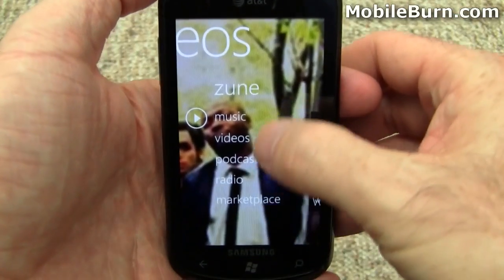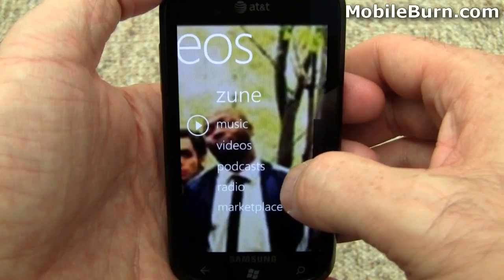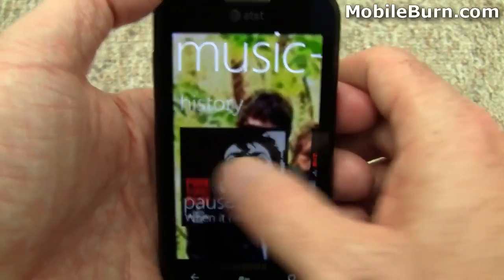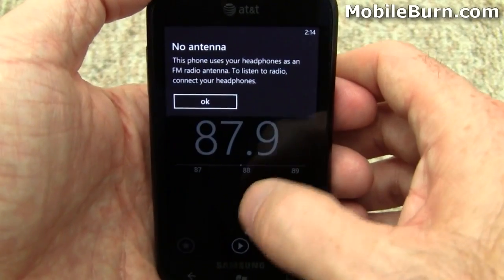Windows Phone 7 syncs up to Microsoft's Zune software on a PC. There's a Mac solution coming as well. You can get to videos, podcasts, and things like that as well. There's also an FM radio, though I don't have the antenna plugged in.